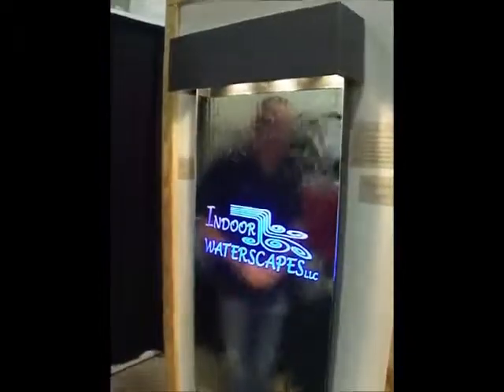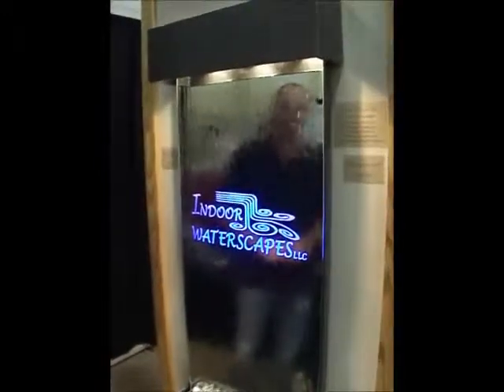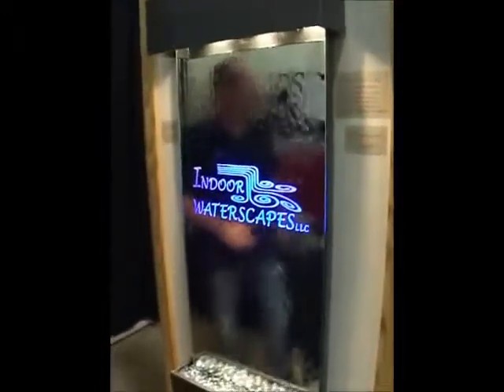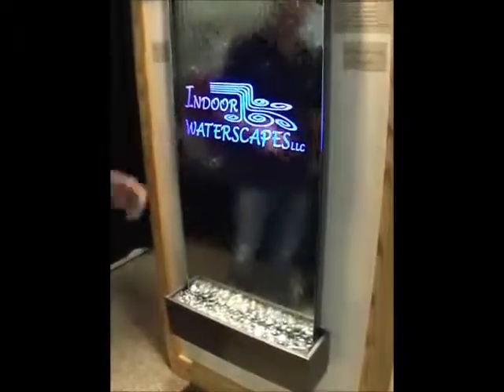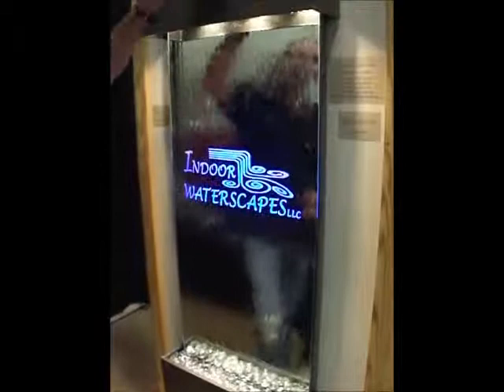Along over here we have one of my favorites. This is great for any business that wants to put their logo on something and make it a wow statement. This is sandblasted from the back of the mirror, and we have an LED light panel in the back of it.